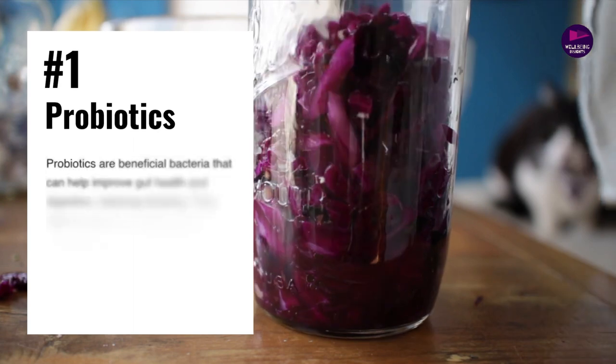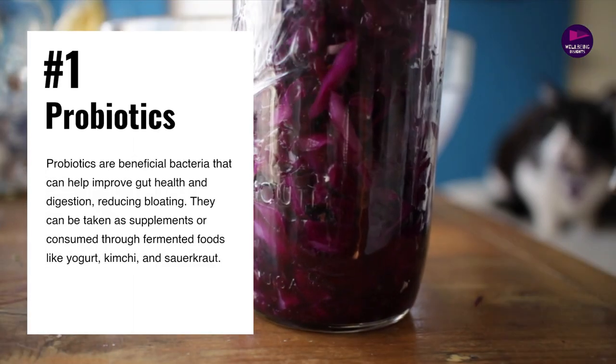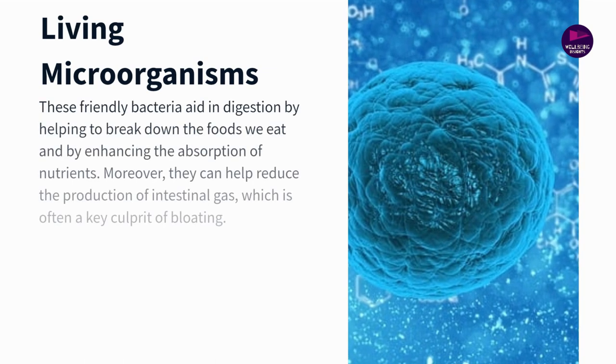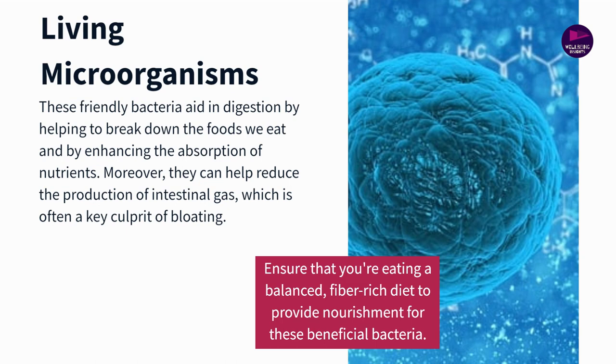Number 1: Probiotics. Probiotics are living microorganisms that, when consumed in adequate amounts, confer a range of health benefits to the host, especially in the realm of digestion. An imbalance in our gut, such as an overabundance of harmful bacteria or a lack of diversity, can lead to bloating and other digestive issues.